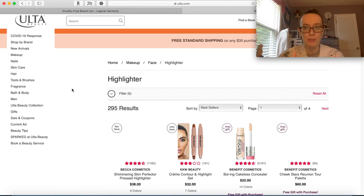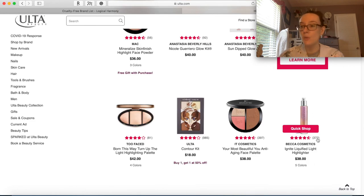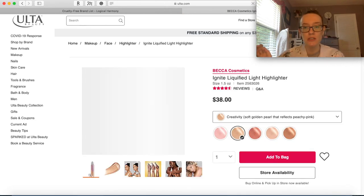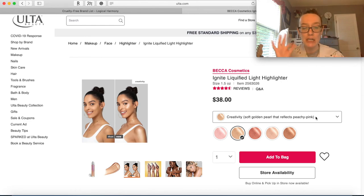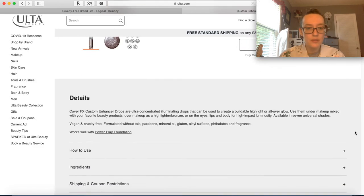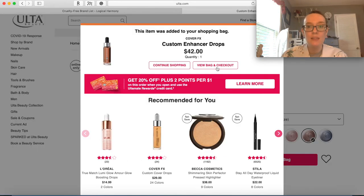Let me look at highlighters. We added Champagne Pop but I don't think we've added anything else. Becca is the queen of highlighting. Let me look at this Liquefied Light highlighter - the description has already sold me. The name is Creativity: soft golden pearl that reflects peachy pink. I've heard good things about these enhancer drops too - they are ultra-concentrated illuminating drops that can be used to create a buildable highlight or all-over glow. I'm kind of into that, although the colors seem a little weird to me. Let me add this one.